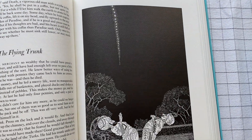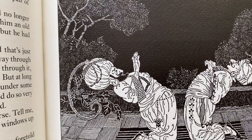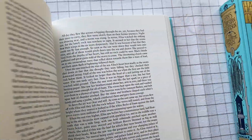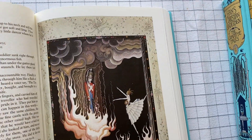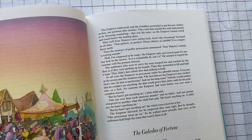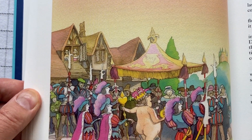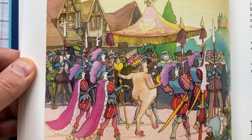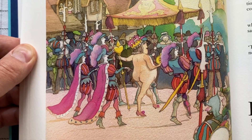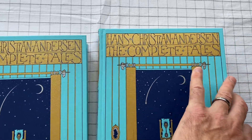You can see this is a different kind of illustrator. Oh, the poor tin soldier. Here's the emperor with no clothes — sort of a cute feel to it. And we have two complete volumes of all this. It's great.